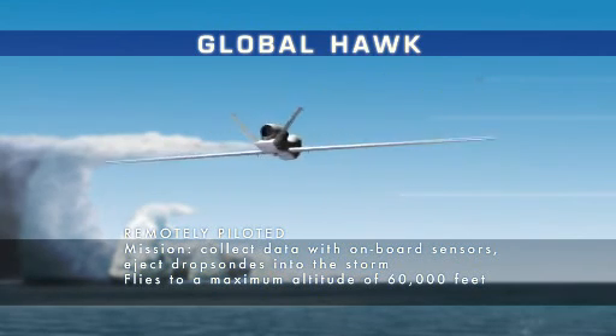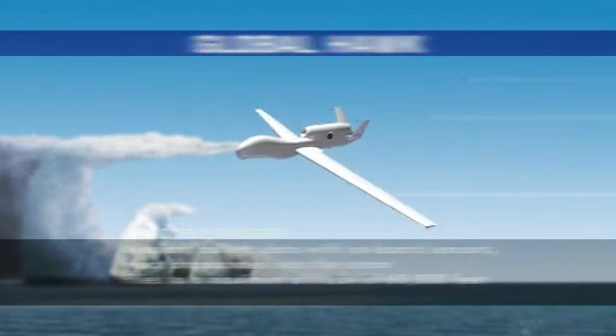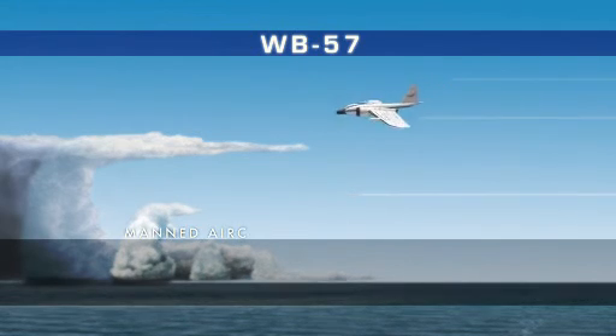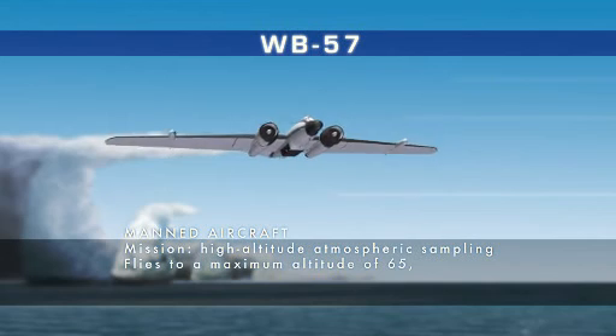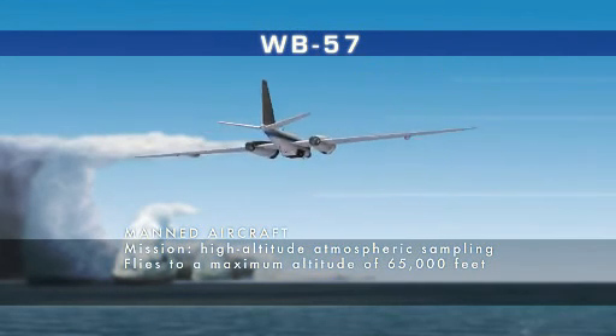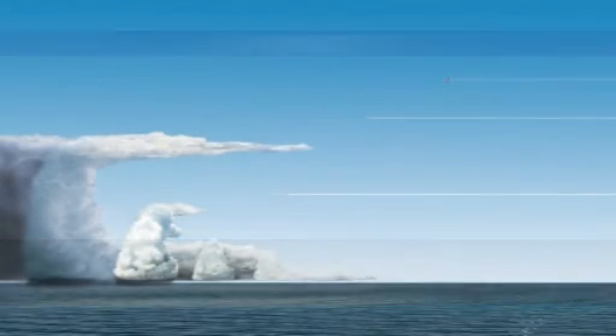The Global Hawk provides information on lightning, wind speed, and other environmental factors in a tropical cyclone. The WB-57, stationed in Houston, Texas, is a high-altitude piloted airplane capable of reaching 65,000 feet. Its instruments retrieve data on the upper atmosphere.